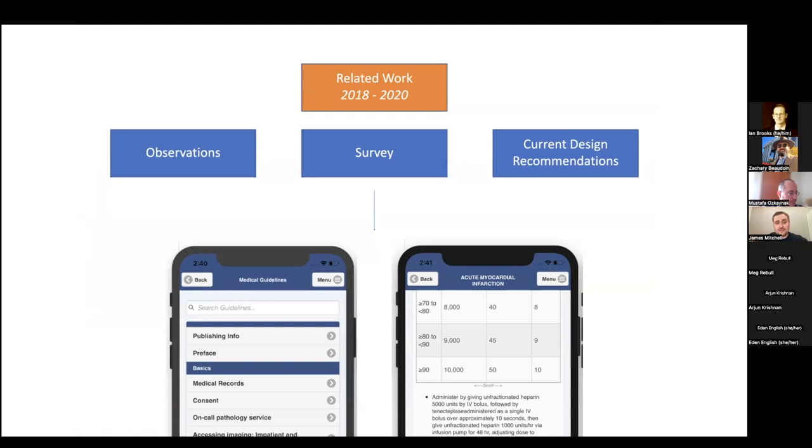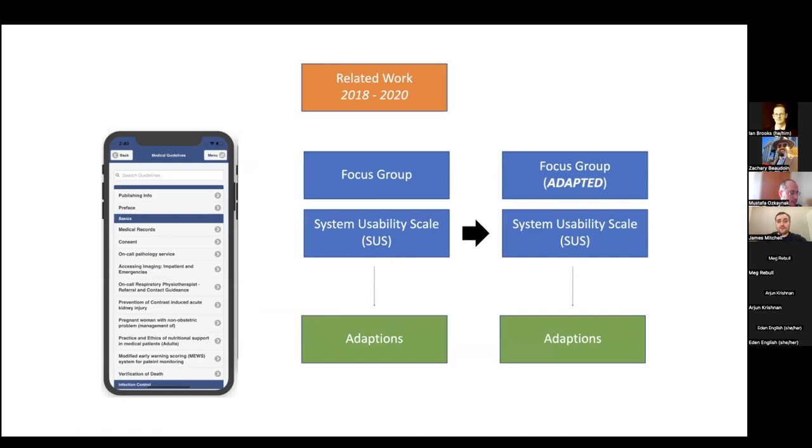From observations I learned how clinicians access technology very differently depending on their seniority. A junior clinician will use it for knowledge gaining — they'll access lots of information and read more. Whereas a senior clinician may use it for knowledge affirmation — they might remember the drug and roughly the right dosage, and just want to check it's correct. So they access the information and very quickly check that it's, say, 3.2 milligrams over 24 hours. After observations, we did a survey, then used current design recommendations to build a quick and dirty prototype.